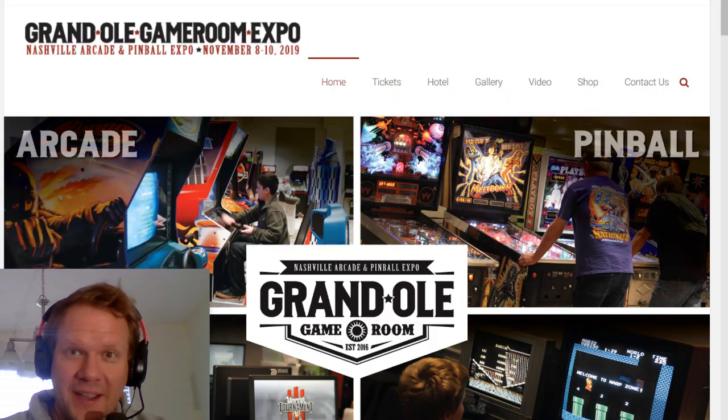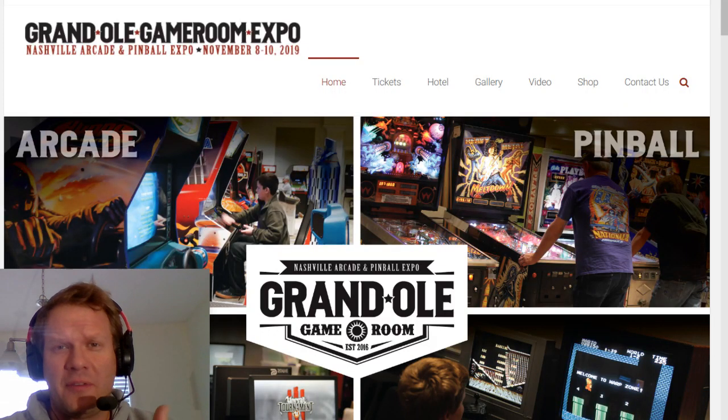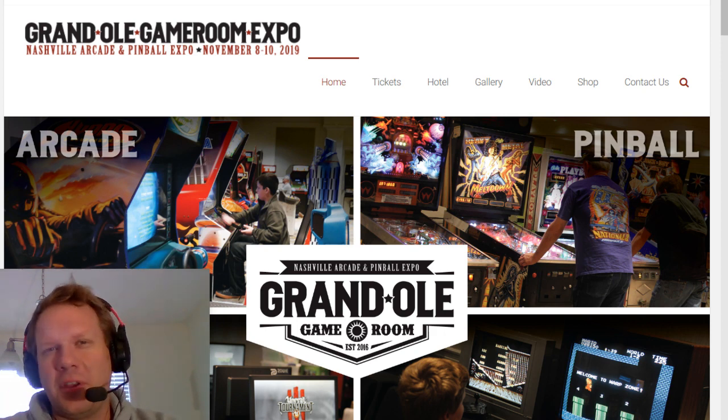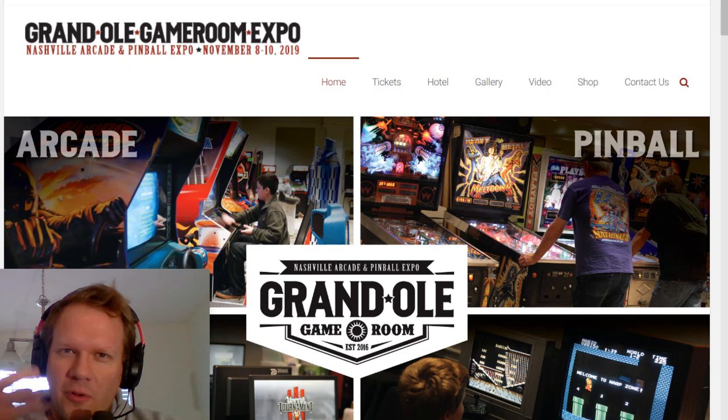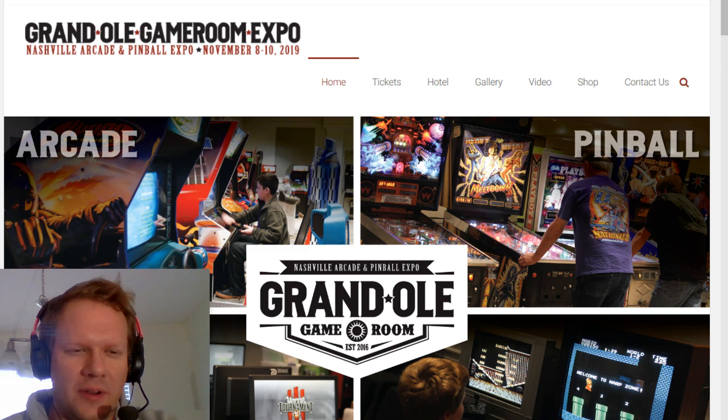Hello everyone, welcome back to Retro Tech. Today I've got a preview video for you on a recent haul — a mega haul of Sony PVMs and other retro items that I recently got from a recycler. I'll have a full video on that showing a bit of the trip to the recycler, but some special items I found won't be included in this preview.